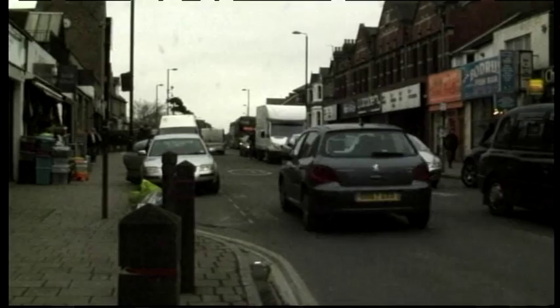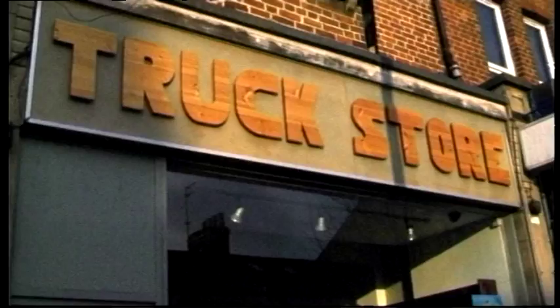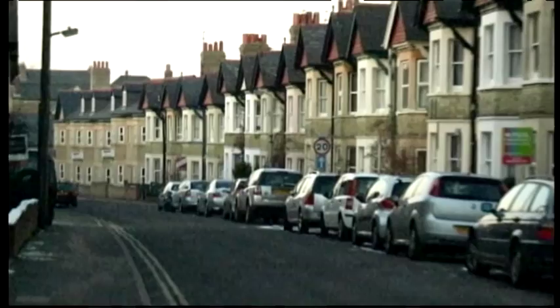The Cowley Road area is considered one of the student hubs of Oxford. With its variety of shops, bars and restaurants, it has a lot of selling points for students when selecting where to live after their first year of university. However, with so many students choosing private accommodation over halls, both universities have gone over the cap set out by Oxford City Council. The council has threatened to stop the universities from moving into new facilities if targets are not reached.